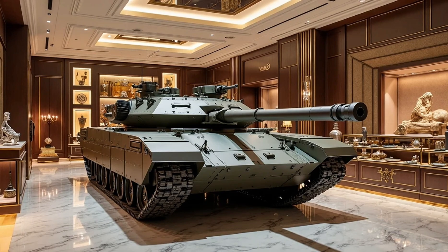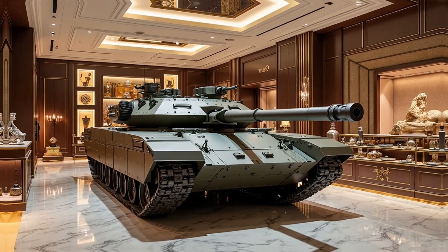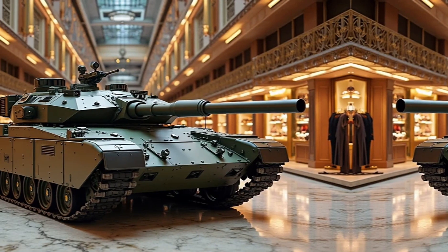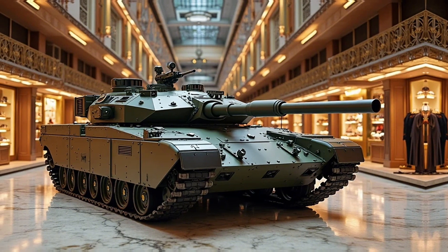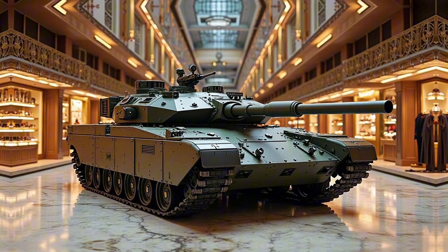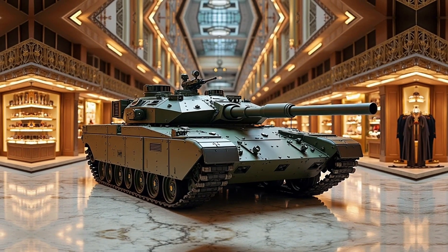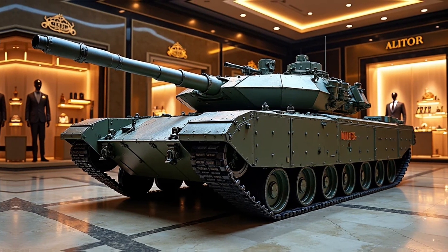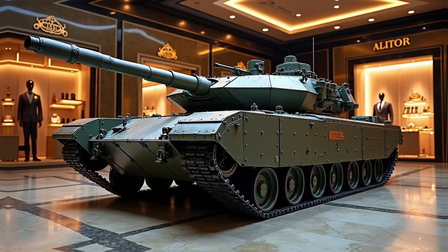Crew comfort and operational efficiency have also been prioritized in the Altı's design. The tank is equipped with an advanced suspension system that reduces the impact of rough terrains, ensuring a smoother ride for the crew. The interior is designed to minimize fatigue during prolonged missions, with ergonomic controls and automated systems that assist in various functions.